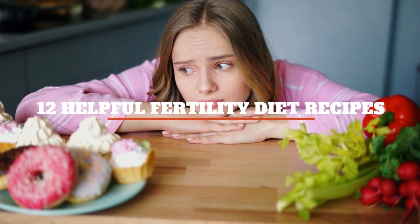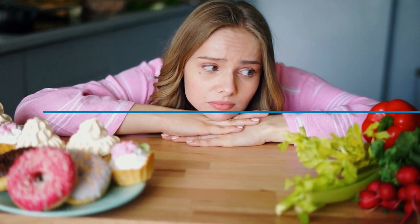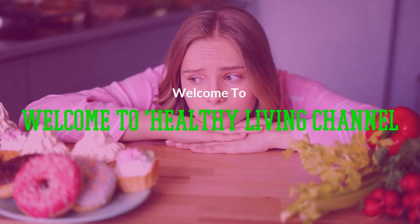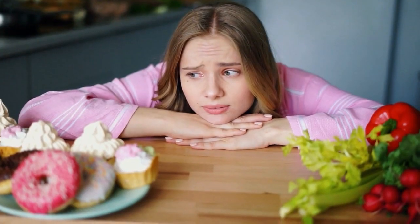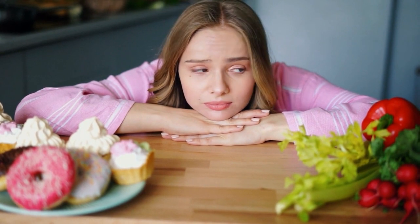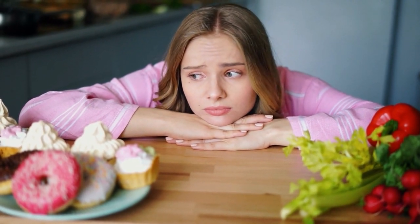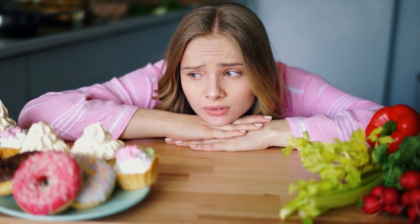Welcome to Healthy Living Channel. In this video, 12 Helpful Fertility Diet Recipes are discussed. Ingredient choice may be slightly limited right now and meal inspiration waning, but that doesn't mean that your preconception fertility diet has to suffer. Using 3 male and female fertility boosting ingredients that are also store cupboard staples, we've created 12 tasty but simple recipes for you to try this week.